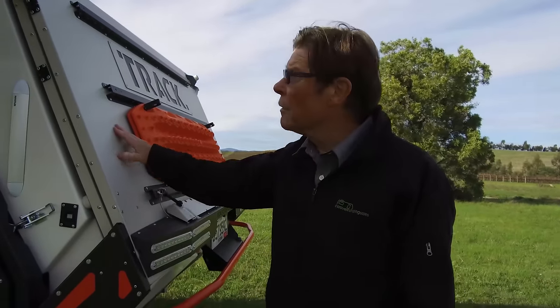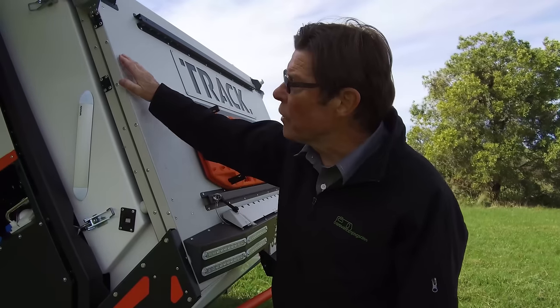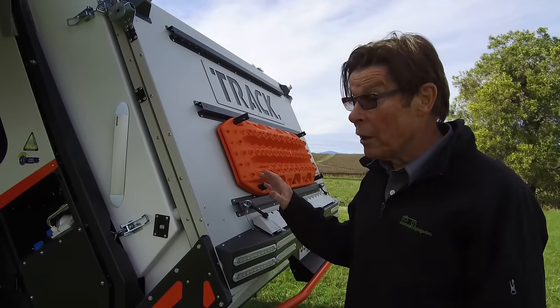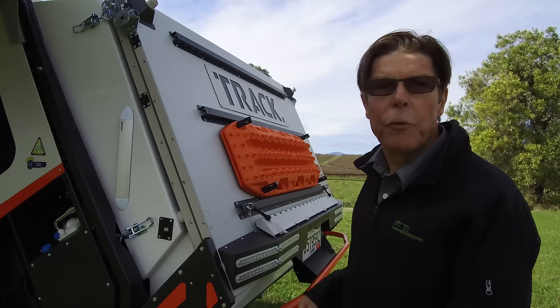The biggest change to the new T-Van Mark V is right here at the back. The previous T-Vans since 1998 have had a fold-down deck — the deck goes down first, then you lift the hatch, then you drop the tent. In this one you have the choice of either lifting the whole back like a hatchback or putting the platform down.